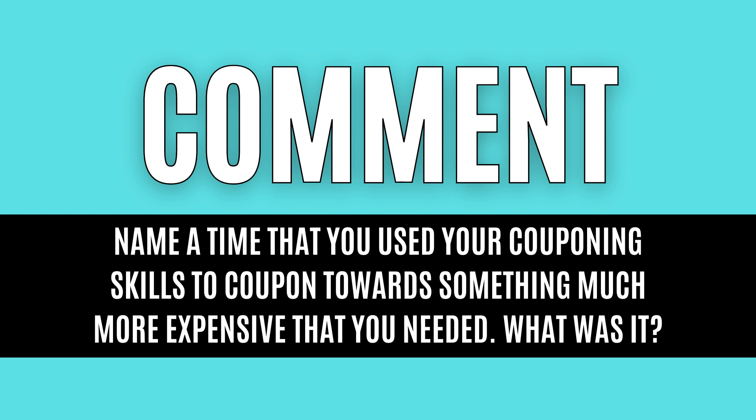For tonight's question, I want you to leave me a comment down below and name a time that you used your couponing skills to coupon towards something much more expensive that you really needed — and what was it? I'm currently couponing towards a Wonderfold wagon for my son so we can get out hopefully next summer. And as always, don't forget to share this video with all your friends and family members that want to learn how to coupon or save a little bit of money.